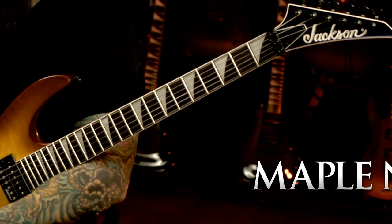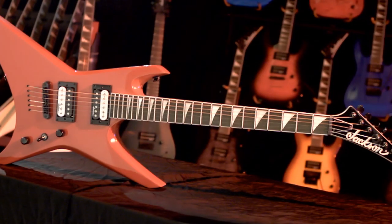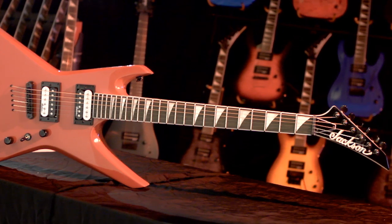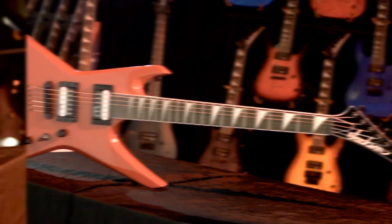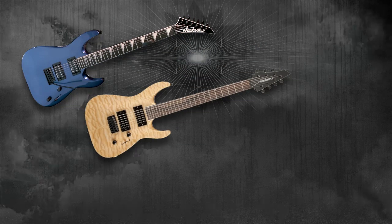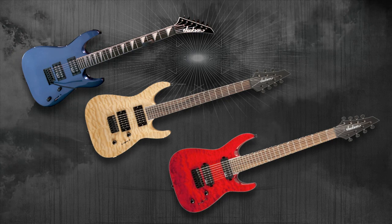They all have bolt-on graphite-reinforced maple necks for unprecedented stability, compound radius rosewood fingerboards with 24 jumbo frets for fast action and fierce shreddability, bound necks and headstocks available in six, seven, and eight string variations in a variety of solid and transparent finishes.